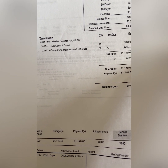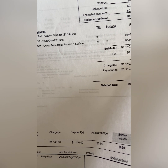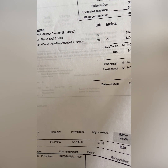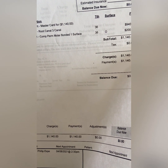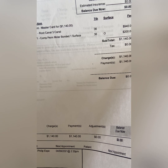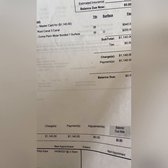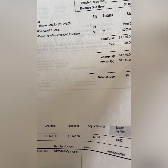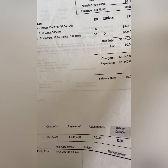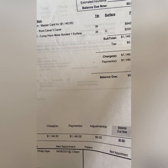There are a lot of risks that the surgeon mentioned — things like cracking, the possibility of infection, and of course bone loss. My dentist mentioned I'm losing some of my bone on my maxilla, so the possibility that the tooth will just come off after five years is really high.